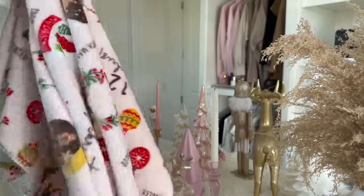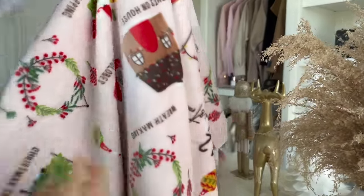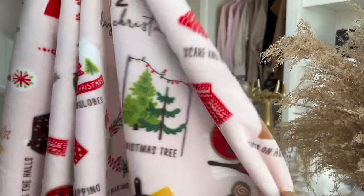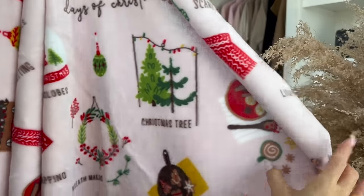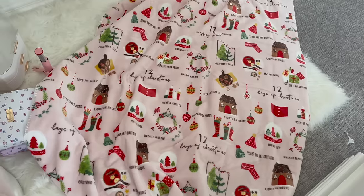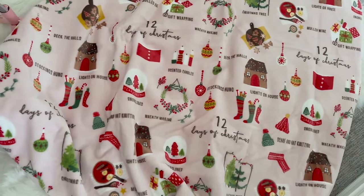I also got this super oversized blanket — it's massive. I keep seeing it on TikToks and I guess they're really popular, but I'm happy I got one. Let me lay it on the floor to show you guys what it looks like. I just love the really nice shade of pink.